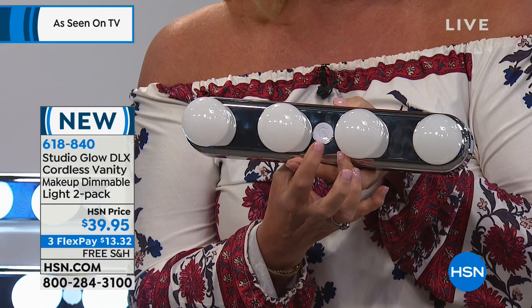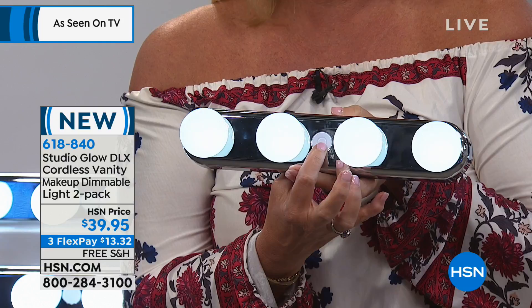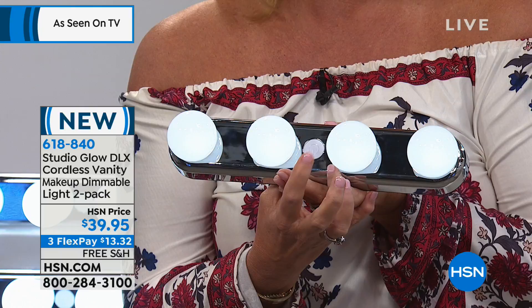Studio Glow to the rescue, and they've done it even one better. All you need is a simple tap of the button to turn it on or off. This one also has a dimmer switch — hold that button down and it can dim or brighten, and it will always return to where you left it.